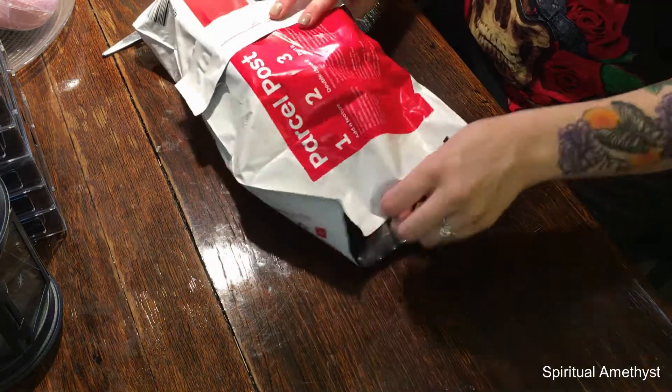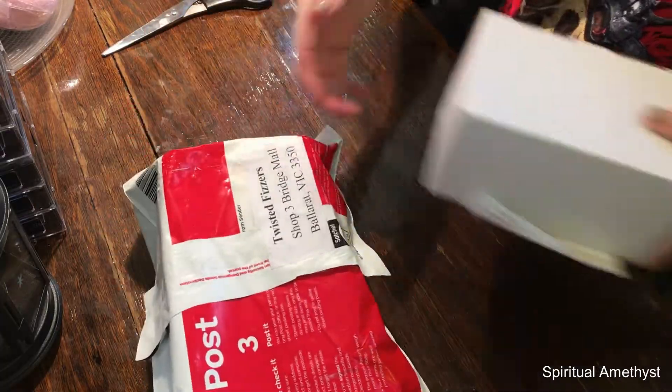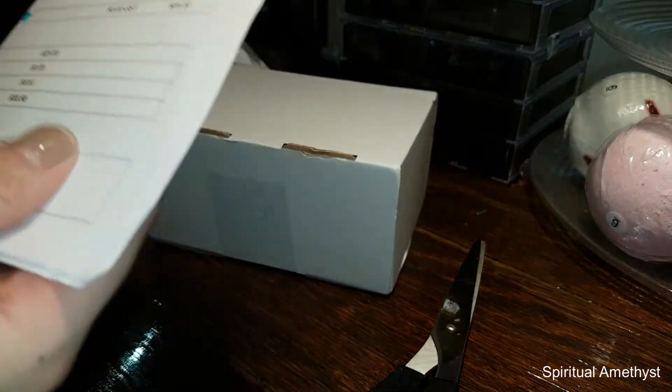So excited to get this open because I've been waiting and waiting. It comes in a cute little box.